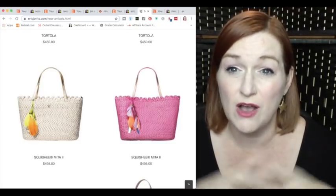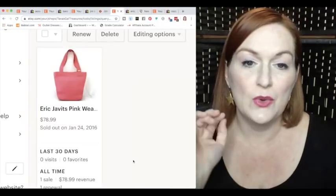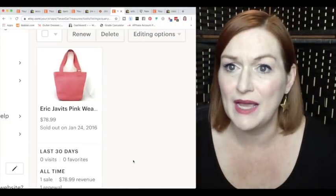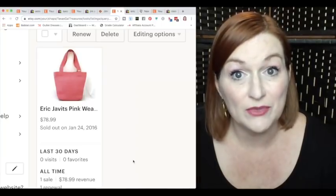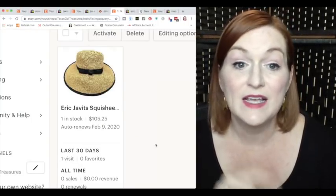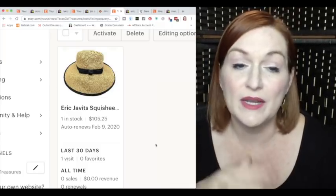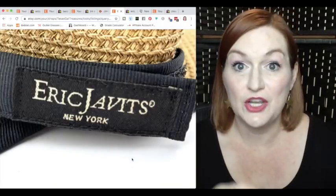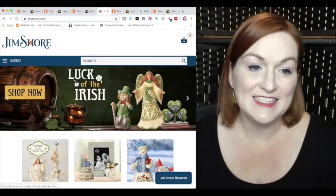Once you've found one Eric Javits piece, you won't forget it. I sold a pink one on Etsy for $78.99 and recently I found an Eric Javits hat in the Goodwill outlet bins. I listed it for $105 and accepted an offer somewhere between $75 and $80 — amazing profit since it weighed less than a pound so it probably cost me about a dollar. The tag reads 'Eric Javits New York' so when you see it, grab it.